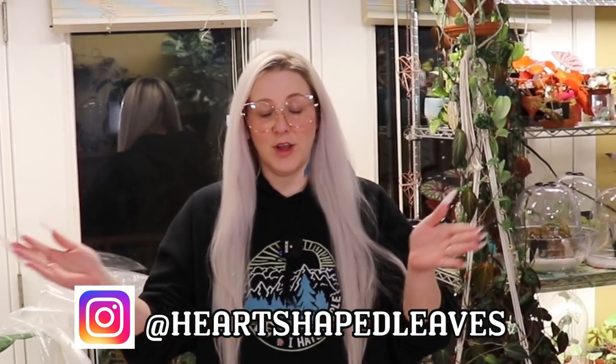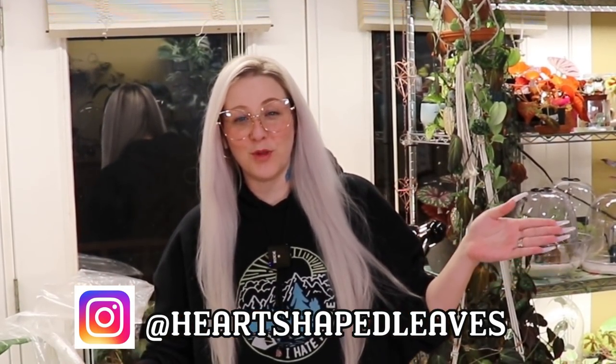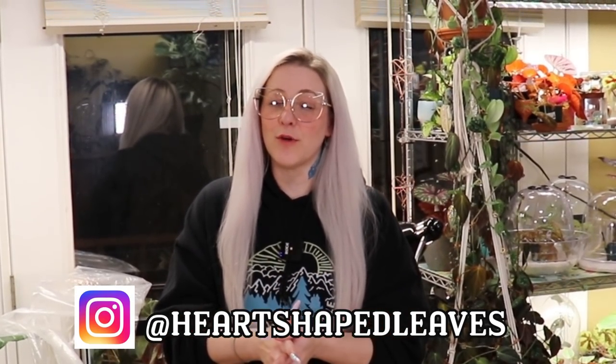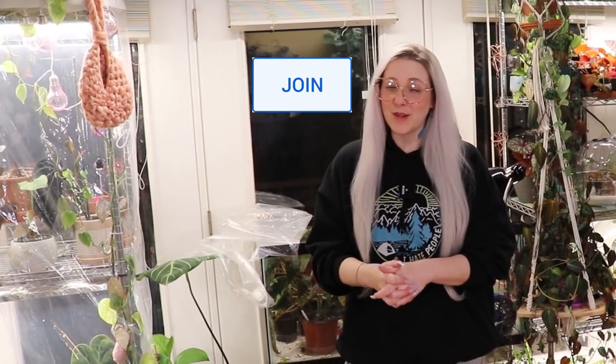What's up dirty plant hoes and all you dirty plant enthusiasts out there? It is I, your plant madam, Rachel. Welcome to my updated bedroom plant tour. I guess you could say that my bedroom is a bit of an urban jungle. If you like plant tours with over 150 plants in one room, be sure and like this video. And if you aren't already a part of our dirty plant ho family, be sure and subscribe.